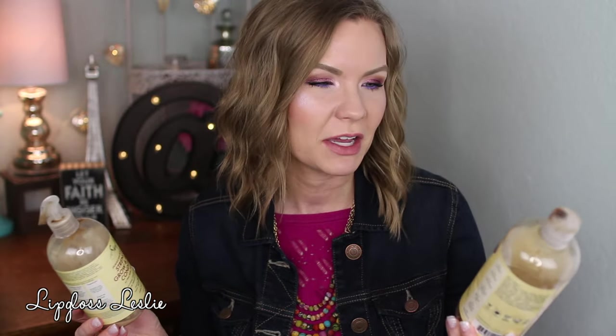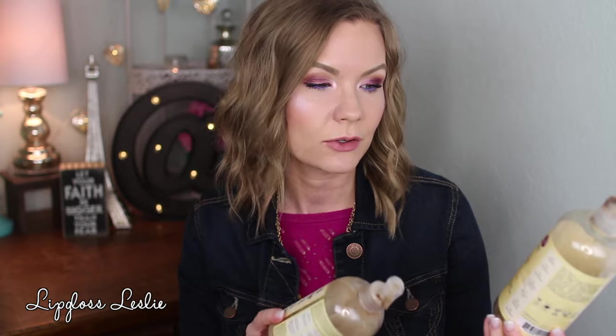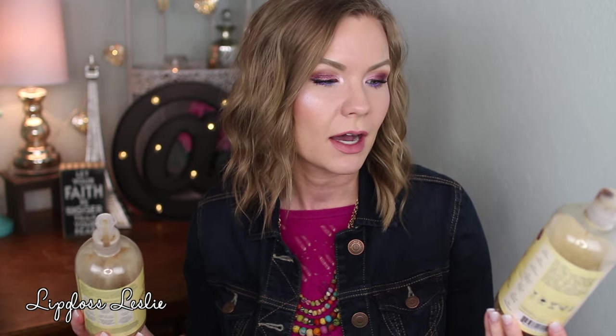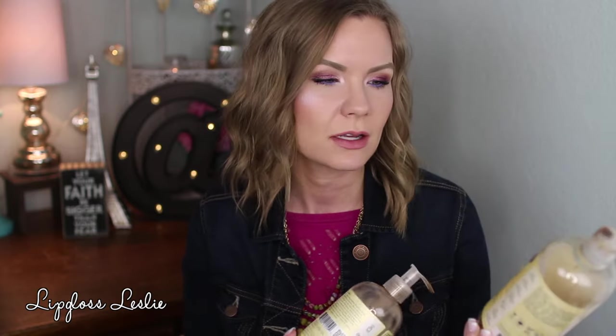Once I used it, the formula made me fall in love and keep buying it. I bought the Shea Moisture Jamaican Black Castor Oil Strengthen and Grow Shampoo and Conditioner because I'd heard good things about black castor oil. However, these were a little too heavy for my fine hair. The shampoo weighed my hair down and I had to follow it with another shampoo. The conditioner didn't moisturize very well either, so not a fan for my hair type.